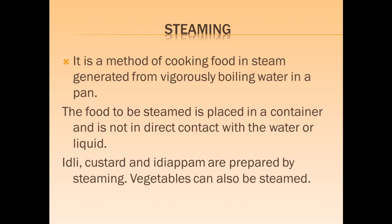Steaming is a method of cooking foods in steam generated from vigorously boiling water in a pan. The food to be steamed is placed in a container and is not in direct contact with water or liquid. Idlis, custard, idiappam and other foods are also steamed, and vegetables are also steamed at times.